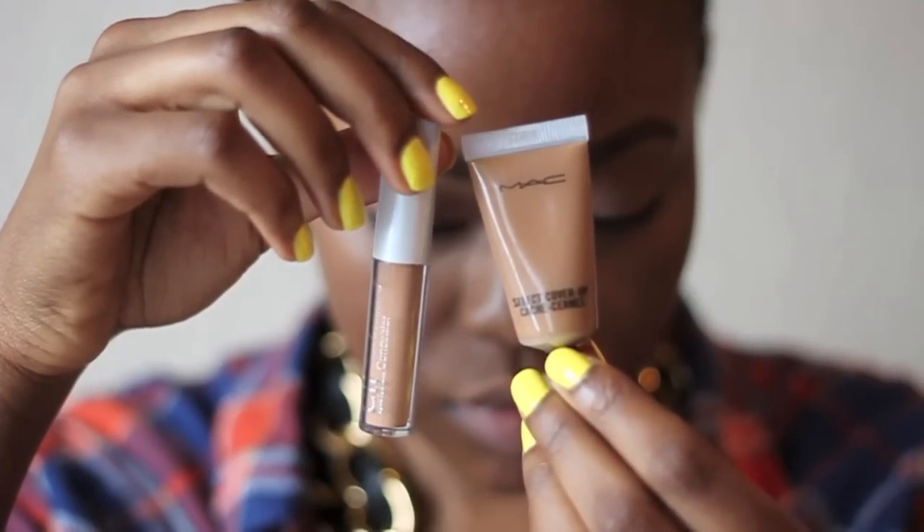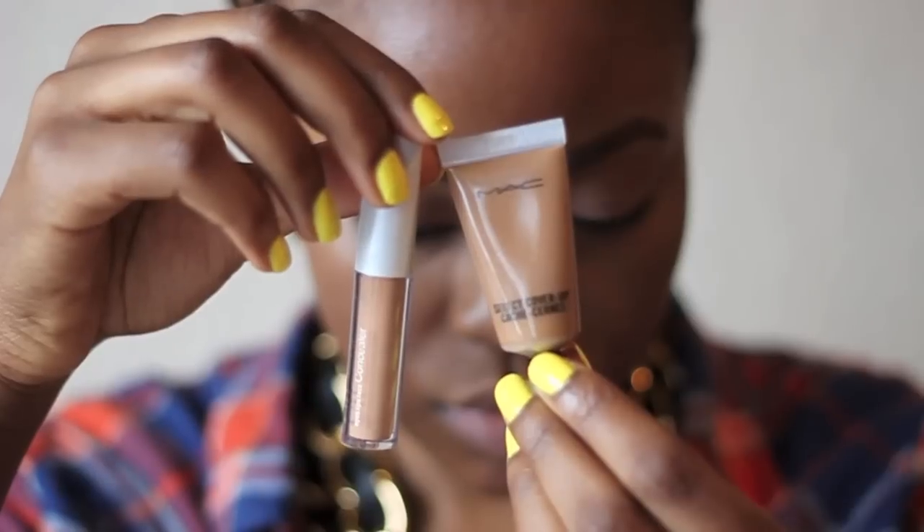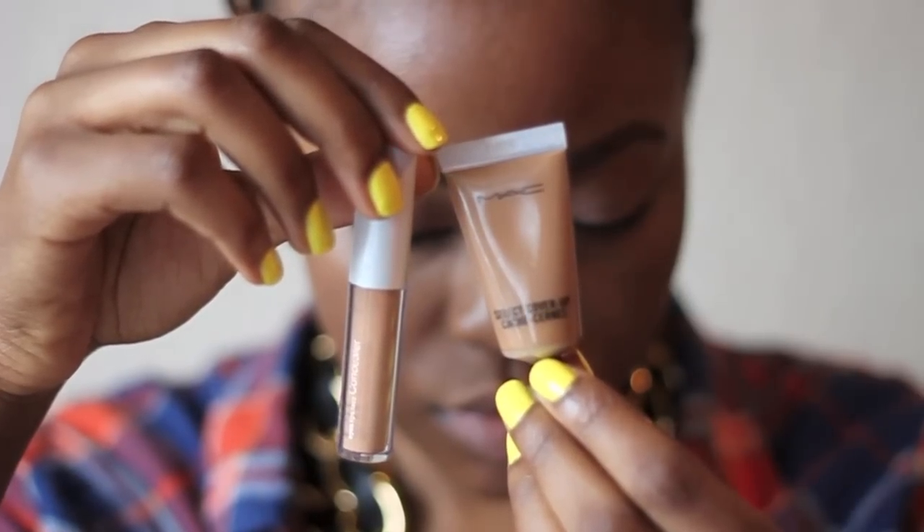As usual I've concealed under my eyes with my MAC Select Cover Up and my e.l.f. tone correcting concealer, and I've also set it with my MAC MSF Natural.